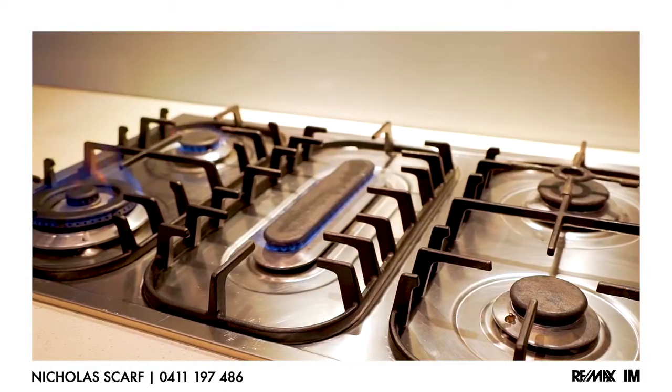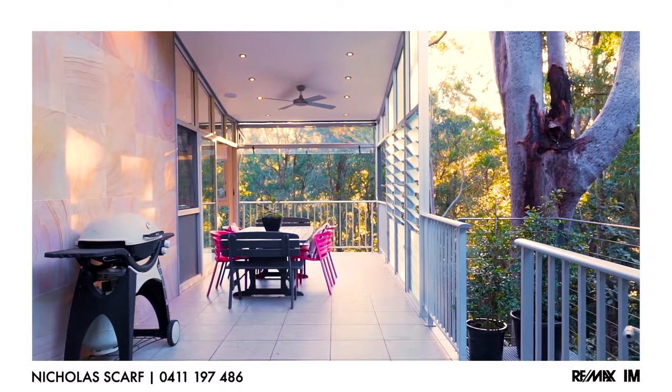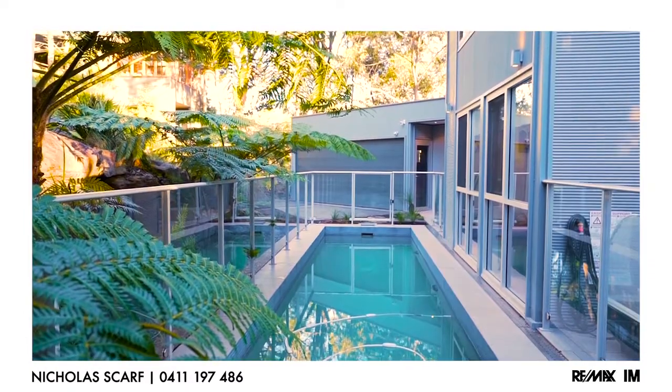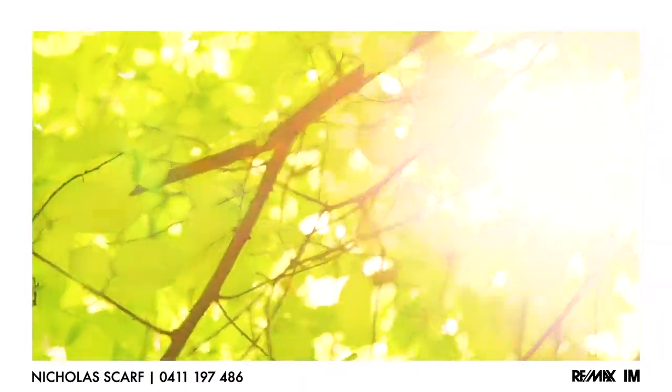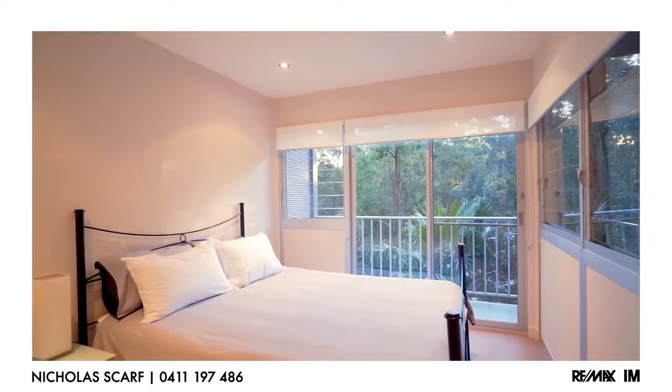A floor plan that moves seamlessly inside and out. No matter what time of day, the light is always beautiful — whether it's early morning or late afternoon, the sun filters through the treetops into the home, splashing the rooms with natural light.